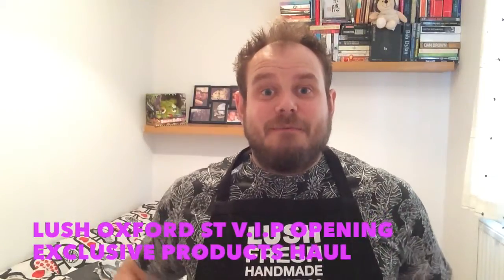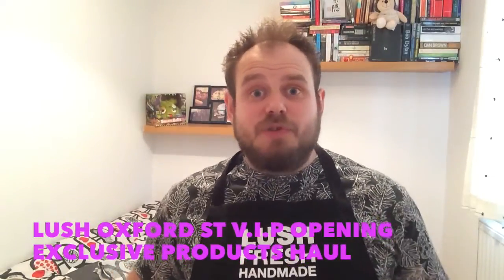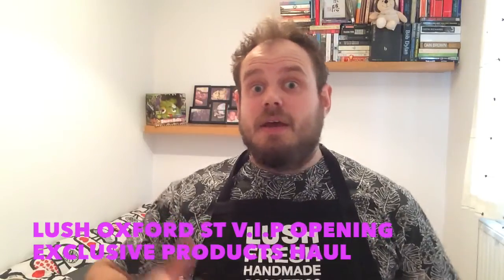Hello and welcome to From Fat to Fit Rick. This isn't my usual type of video — normally I do health and fitness videos on my channel — but as I'm now working for Lush Oxford Street, we just had the VIP launch day, which was massively exciting. I managed to get some of the new exclusive products and I wanted to share them with you.